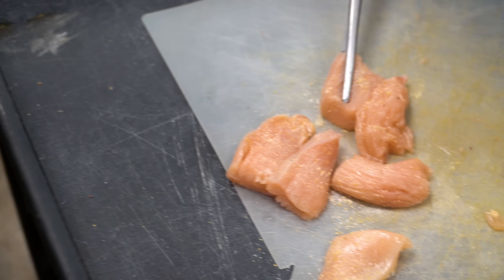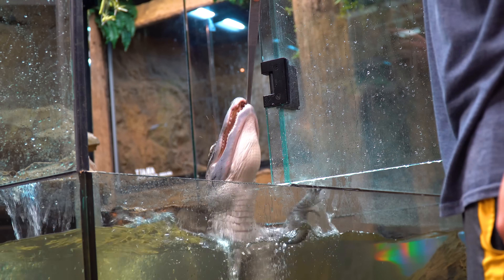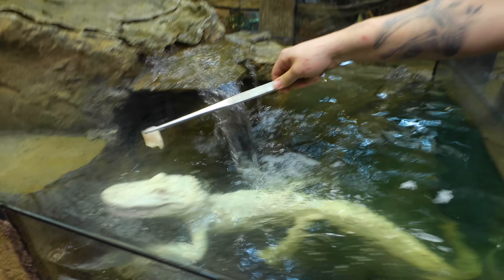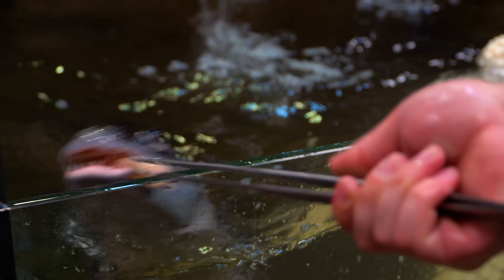I'm feeding Salt and Pepper — they look ready. Salty, you're not supposed to come up yet — relax. Here you go, Pepper. One for you and Salty. He's got to make some very fast moves. Don't keep gators as pets.